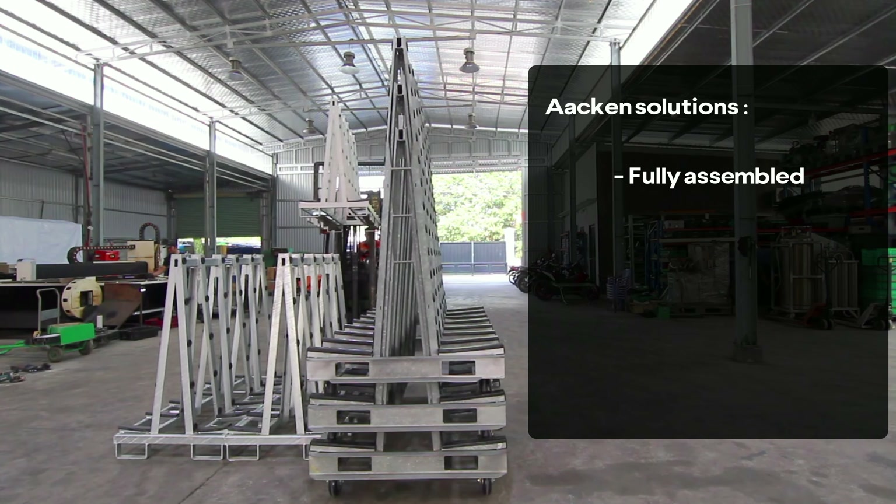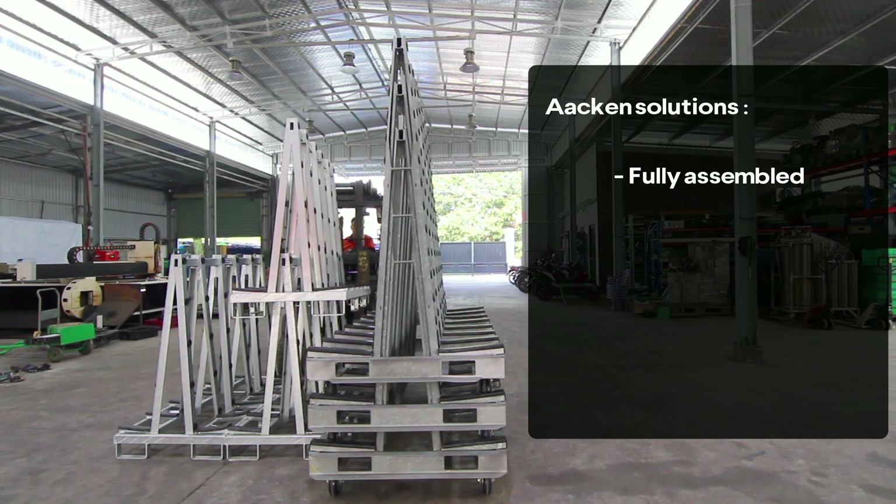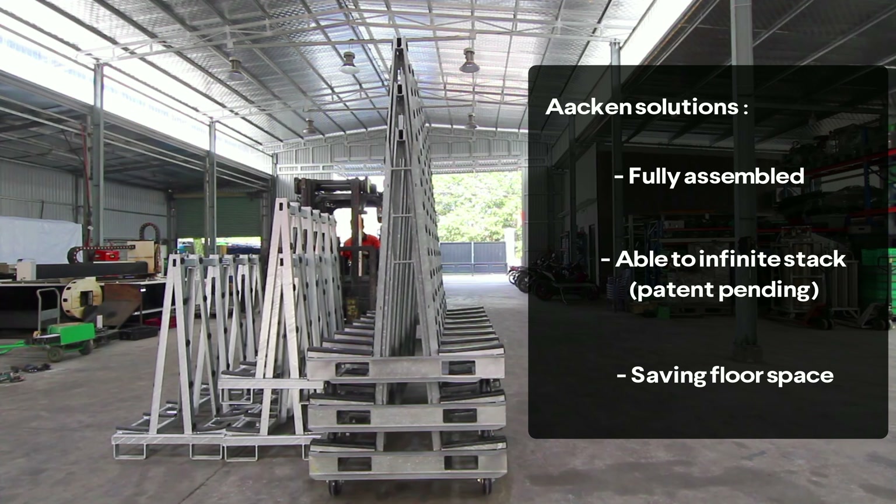Atkin's solution: the stack rack comes fully assembled with wheels pre-installed — no need to waste time and labor assembling the racks. It is also able to infinitely stack with a patent-pending design, saving precious floor space.